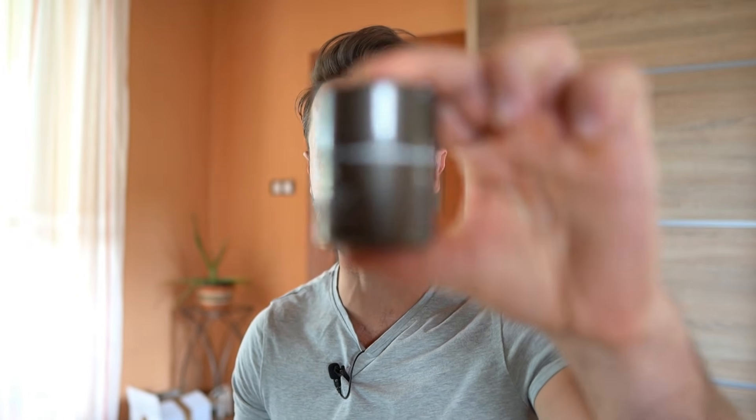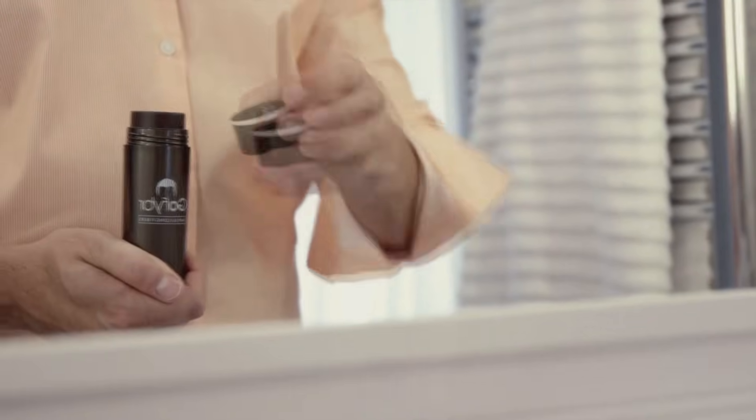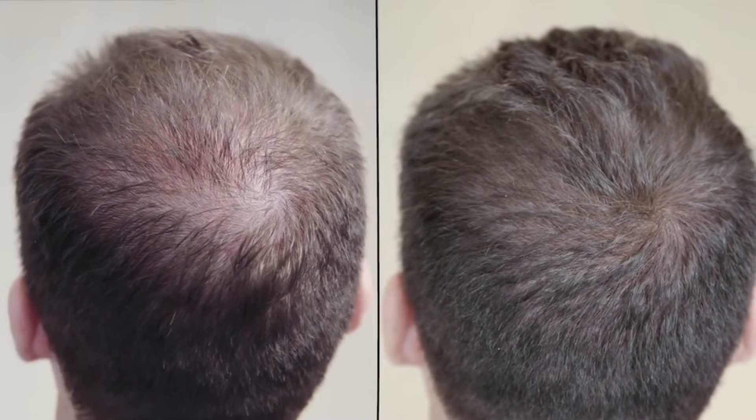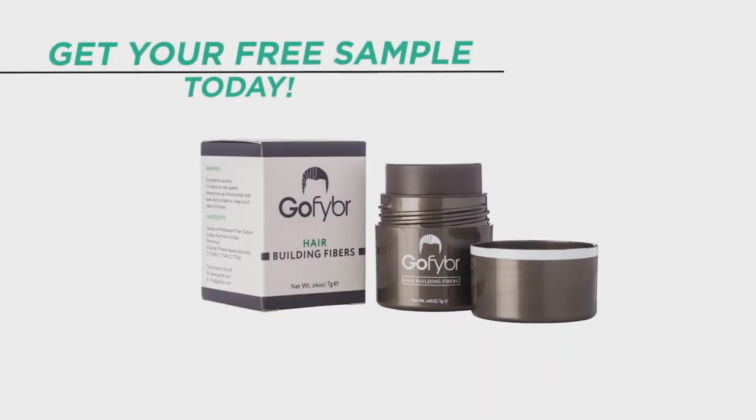Before we start, quick shout out to our sponsor CoFiber. These are hair building fibers you can use to mask any thinning or patchy areas on your scalp to make your hair look thicker and better. Make sure you check out the link in the video description below where you can visit CoFiber, get a free sample of your choice, and try them out.